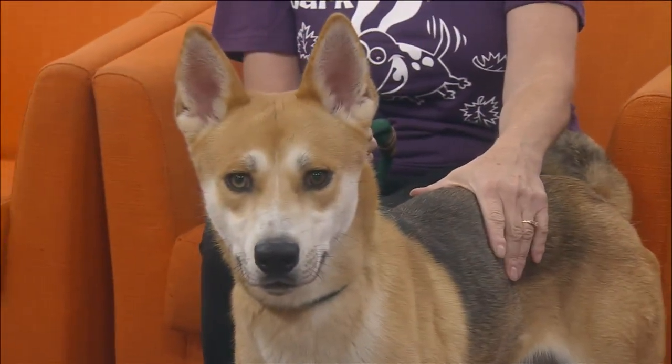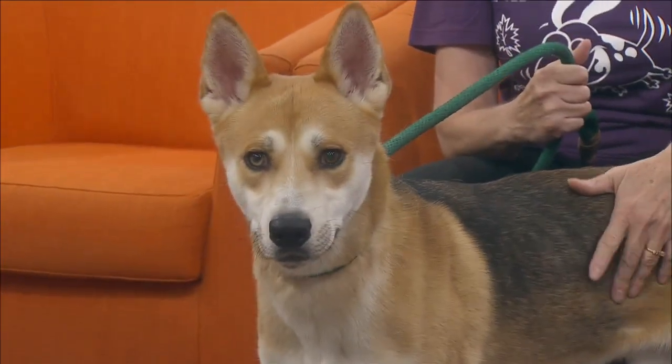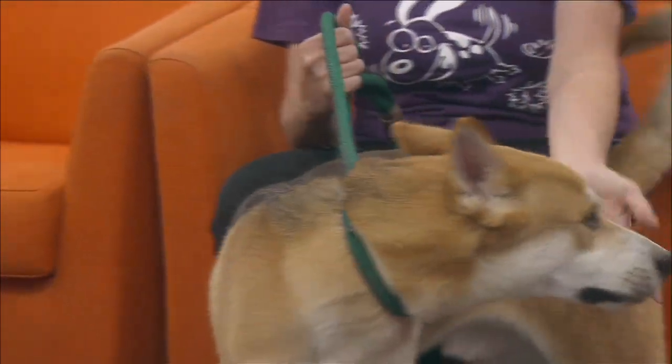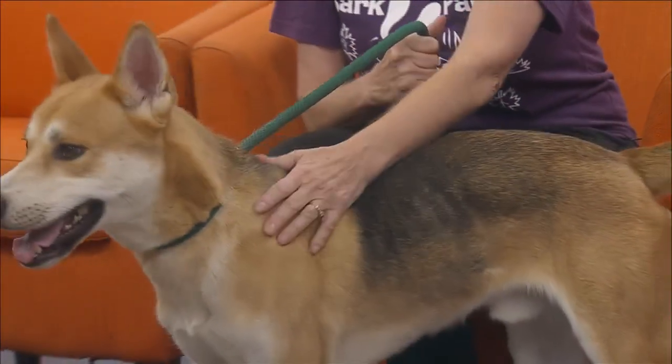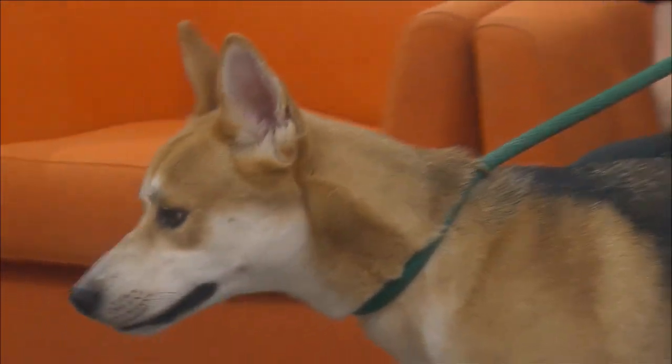Since he isn't very old, if he isn't up to date on shots, he will be by the time he's adopted. The shelter provides the first set of basic shots; the rabies shot is up to the owner. They do get microchipped and of course get spayed or neutered, so most of what is initially needed is done before they leave the shelter.